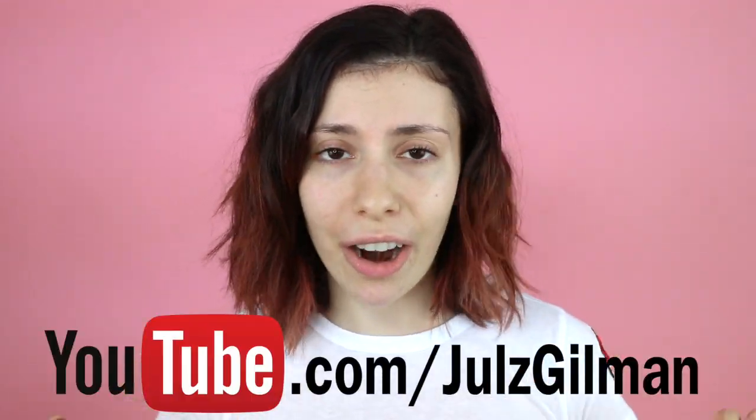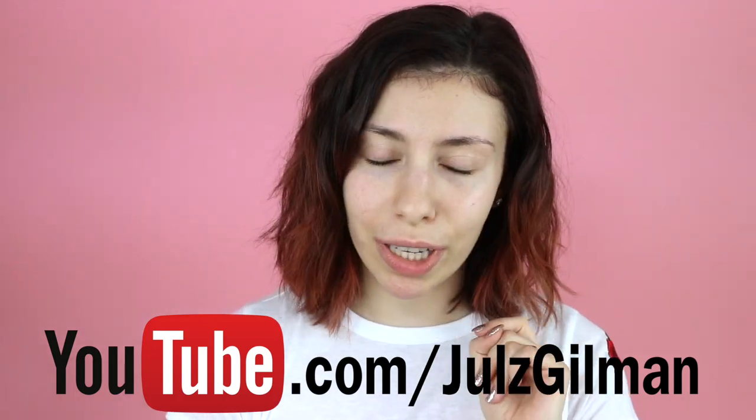Give this video a thumbs up if you want to see more makeup videos or challenges, and comment down below if you want to see something else. If you're not already subscribed to my vlog channel, definitely subscribe — I'm actually going to be doing a Christmas makeup chitchat getting ready with me there soon. Let's get into the video!